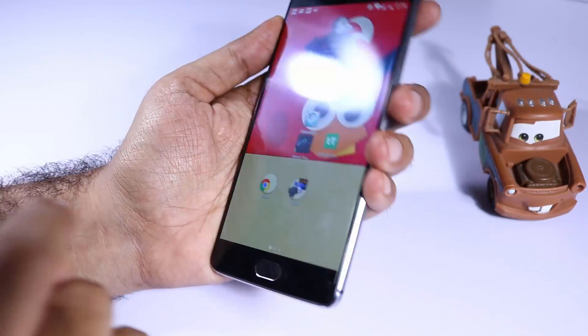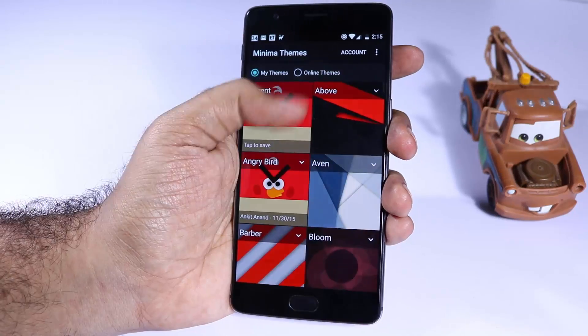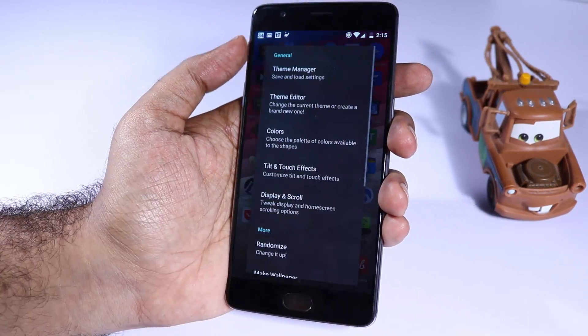Next we have Minima Pro, which is once again a paid live wallpaper app. It has nice material design-based live wallpapers. If you are looking for cool wallpapers like these, definitely give it a try.